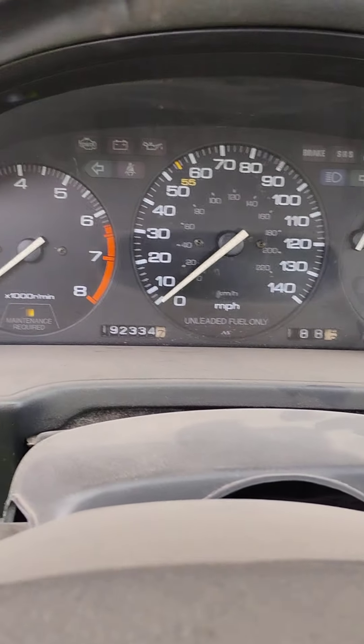Got these neat little flip-up seats here, and this folds down. Automatic. Good door panels. Wagon seats.